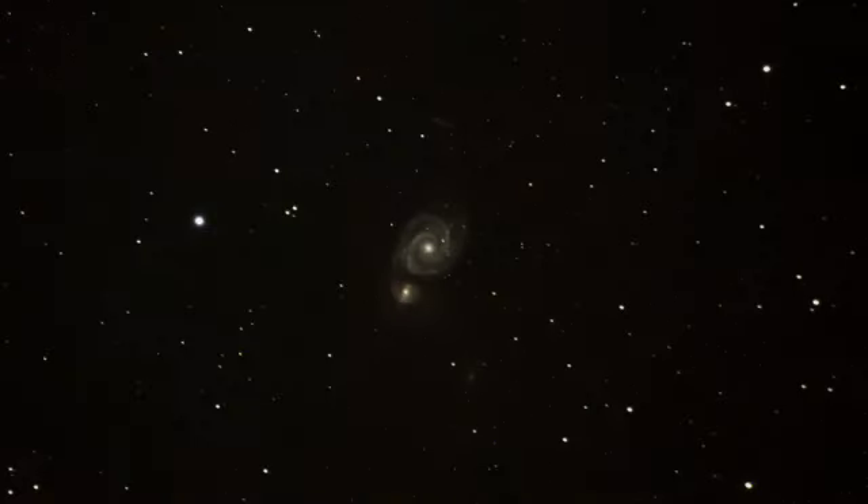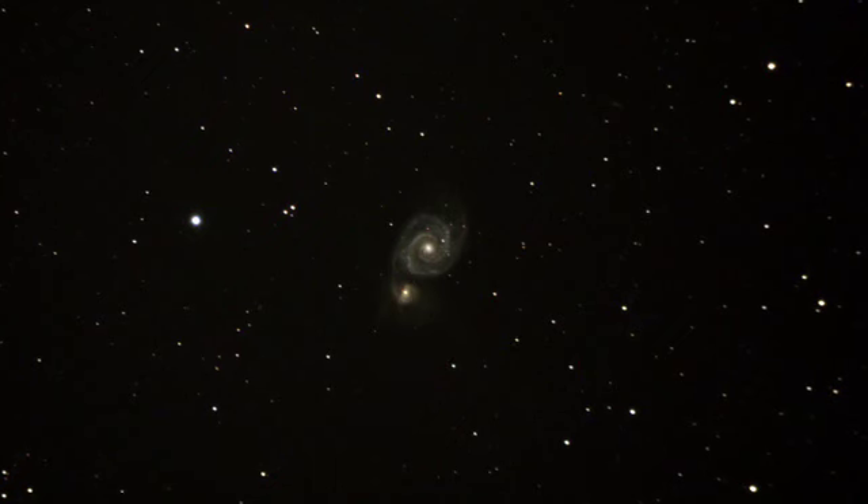If you've got a digital SLR camera and some patience and some curiosity, you've got what it takes to start taking some amazing pictures of the night sky.